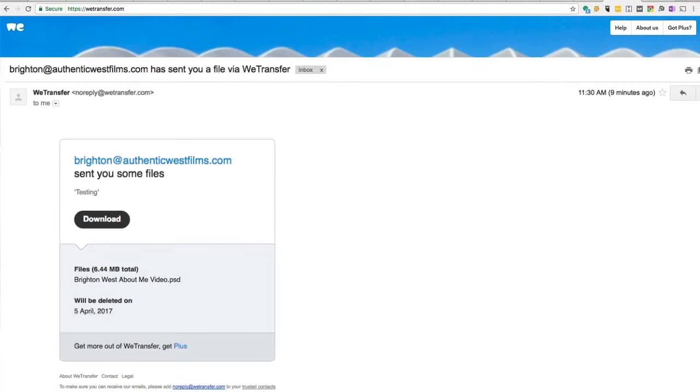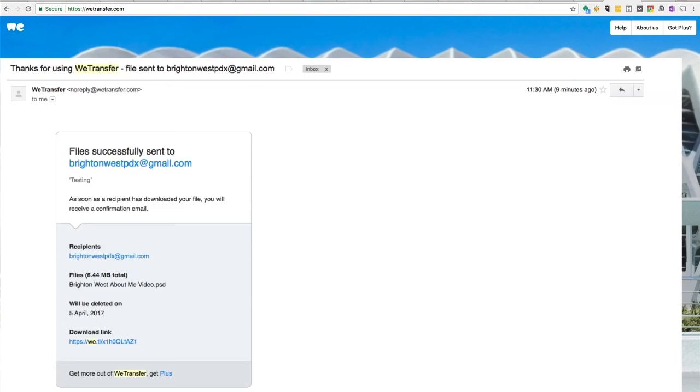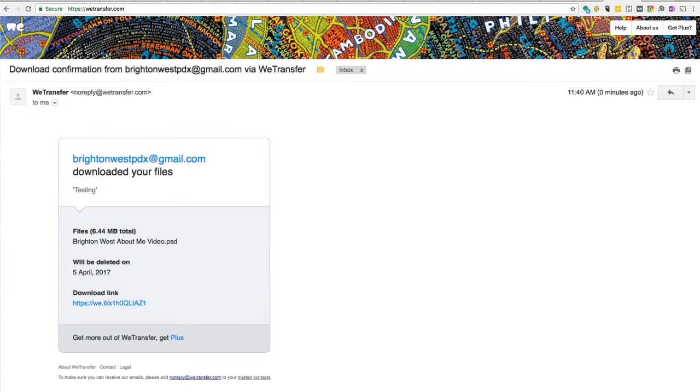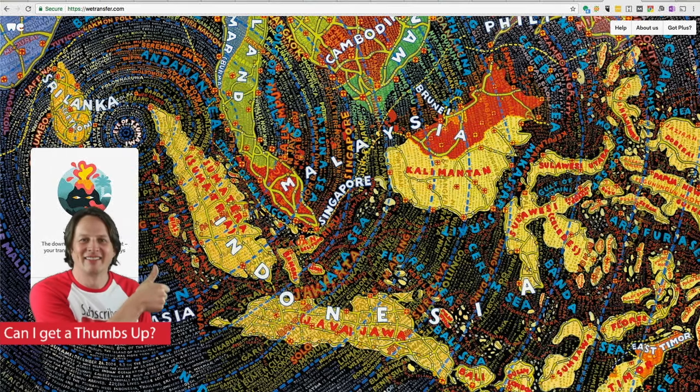The recipient will get an email in their inbox — they'll be able to click on that and download the file. You'll actually get two emails: the first one confirming that the upload was complete, and the second one confirming that the person has downloaded the file. So that's something to always watch for.